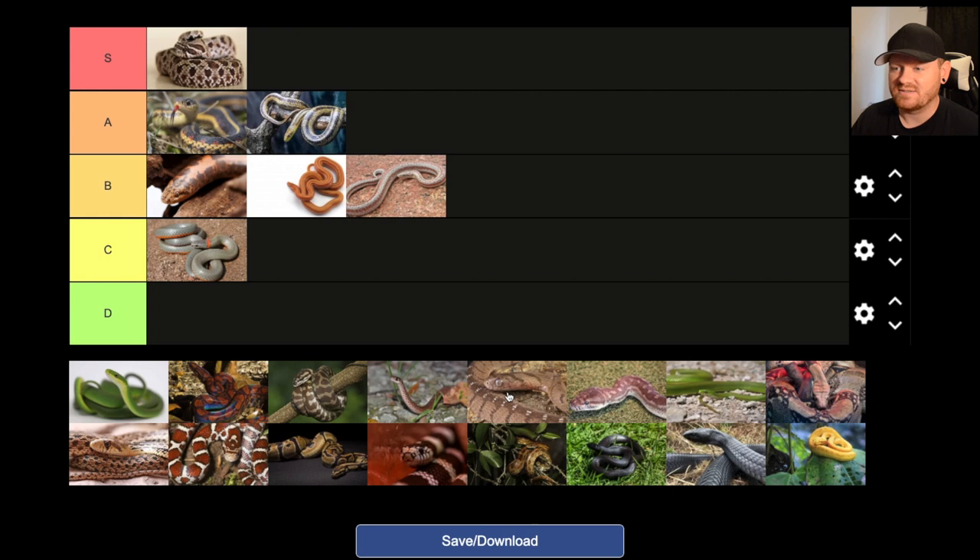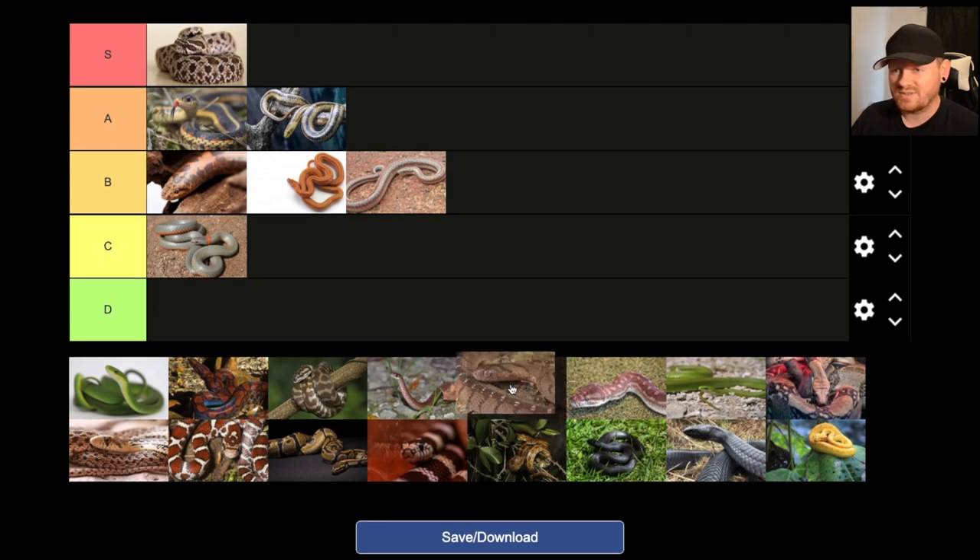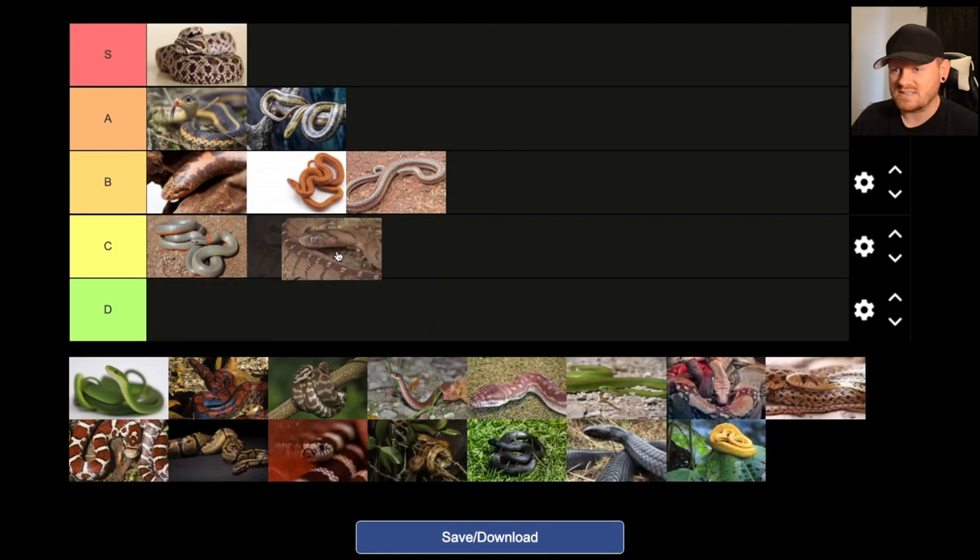Egg eating snakes — okay, so egg eating snakes are awesome, but definitely not a beginner snake. The reason why is pretty simple: they eat eggs. You have to have a steady supply of finch eggs or some other type of very small eggs to give these snakes. Because of that, difficulty level, I'm probably just going to give them a C. They're awesome snakes — I almost want to give them a B, but... Boa constrictors.